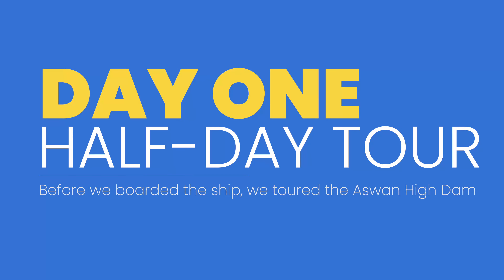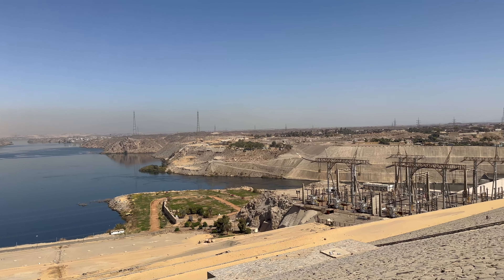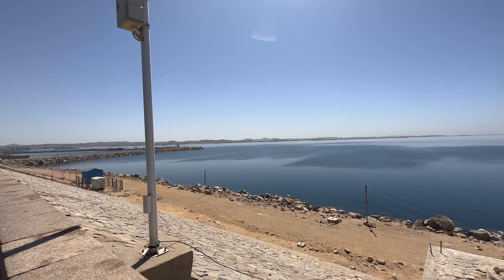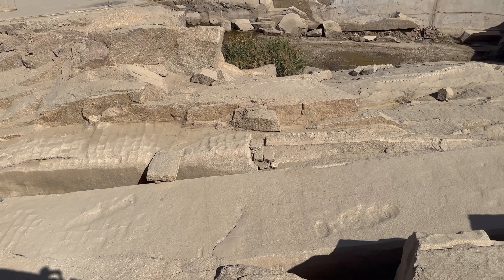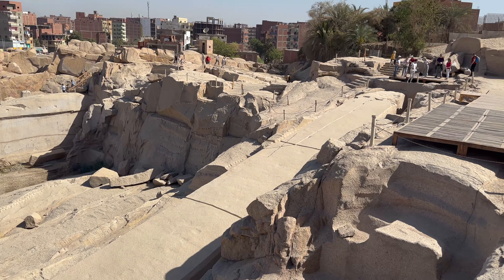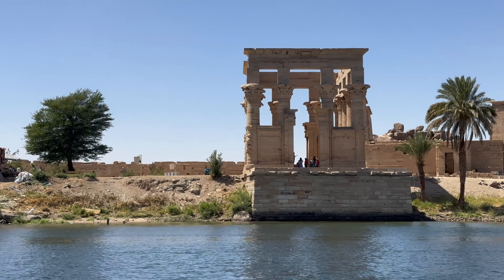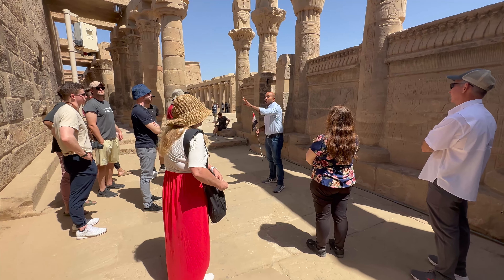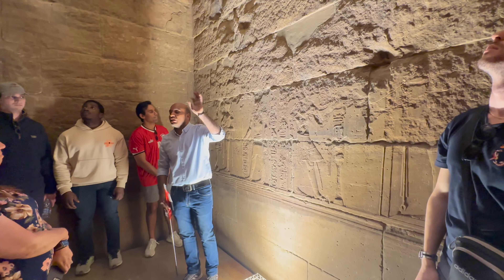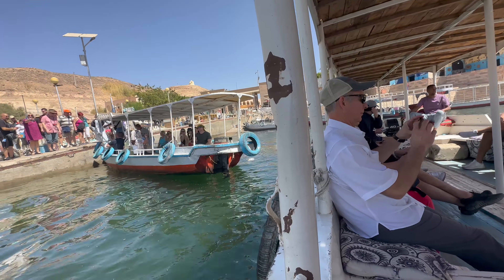On day one we met up with most of our group in Aswan. Our first stop was the Aswan High Dam, created in the late 1960s to stop Nile flooding — Egypt had to displace 100,000 Nubian people and relocate major archaeological sites to build it, and it created Lake Nasser, one of the largest man-made lakes in the world. Next we went to the ancient granite quarry to see the unfinished obelisk, commissioned by Queen Hatshepsut around 1473 BC to be the largest ever obelisk, but it cracked during excavation. Then we went to Philae Temple, which you reach by felucca — a smaller boat.